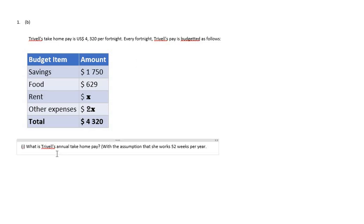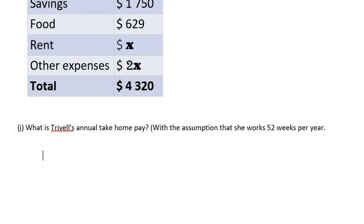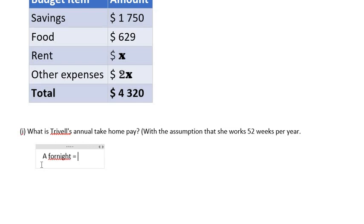Let's analyze the information. What is Trevelle's annual take-home pay assuming she works 52 weeks per year? We're told that every fortnight she receives $4,320. So what do we know about a fortnight? A fortnight is equal to two weeks. Now, how many fortnights do we have in a year?